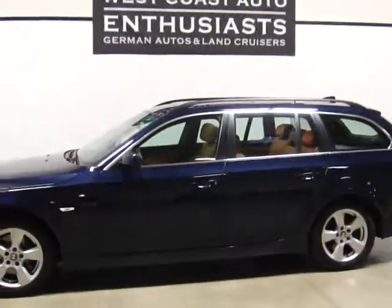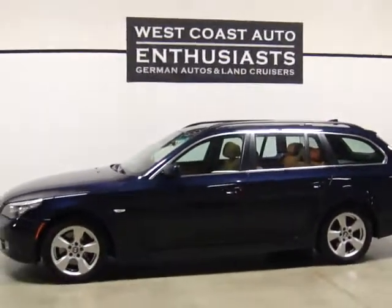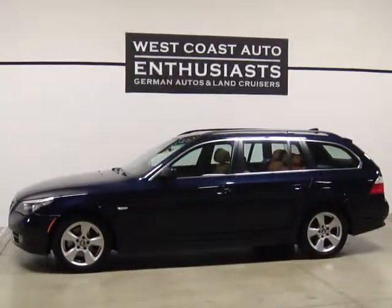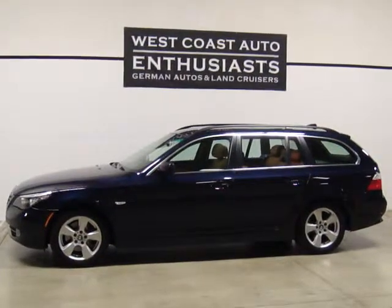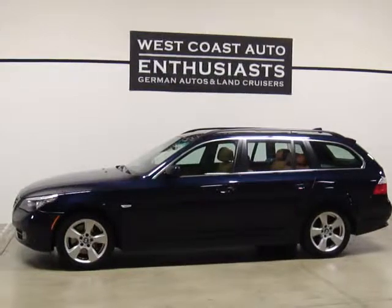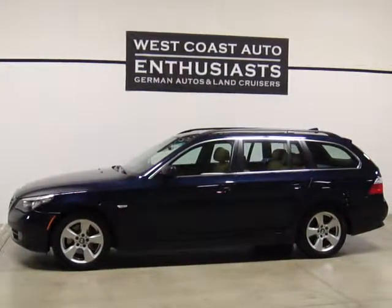Still under BMW factory warranty, good through March 31st of 2012, at 42,000 miles. We're asking $35,995. Single owner, clean Carfax. If you'd like additional information, you can contact us at 503-227-2354. Thank you for visiting West Coast Auto Enthusiast.